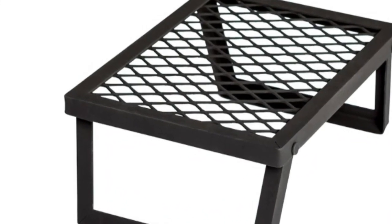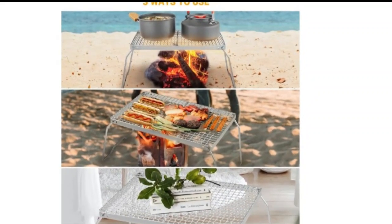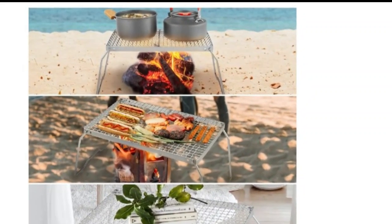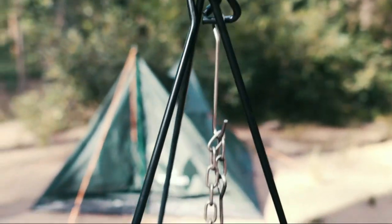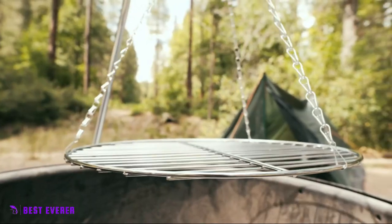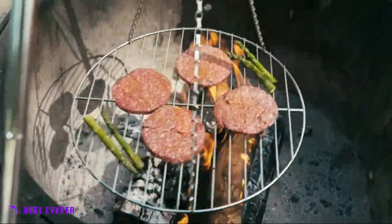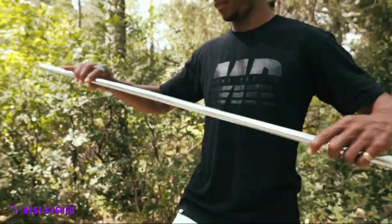Campfire cooking has a long and rich history that dates back thousands of years. Archaeological evidence shows that humans have been using fire to cook food for at least 1.9 million years. In fact, cooking with fire was a key evolutionary step that allowed our ancestors to consume more calories, which in turn led to the development of larger brains and the evolution of Homo erectus into Homo sapiens.